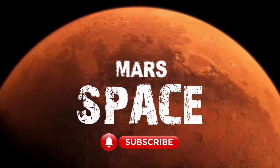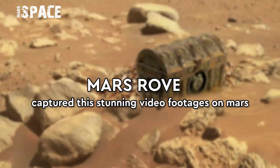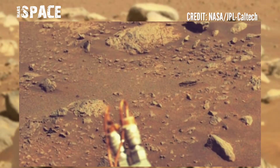Hello my dear friends, welcome back to our YouTube channel Mars Space. For more updates, hit the bell icon with thumbs up and please watch the full video. Here is the stunning video footage of Mars from NASA's Mars rover.